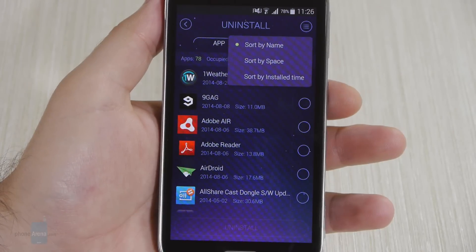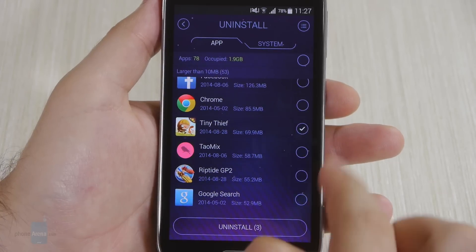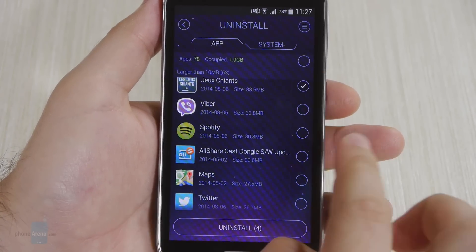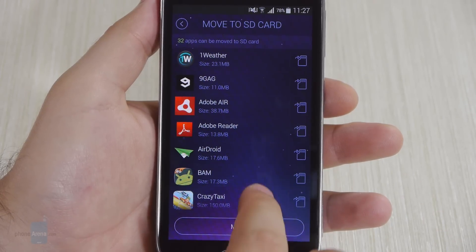Using the Application Manager included in DuSpeed Booster, you can uninstall applications in bulk instead of removing them one by one. This feature is useful for finding the apps occupying the most space on your phone. It is also nice that DuSpeed Booster can scan for apps that can be moved to the phone's SD card.